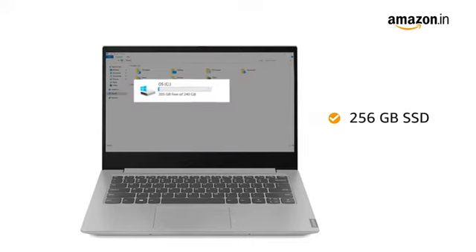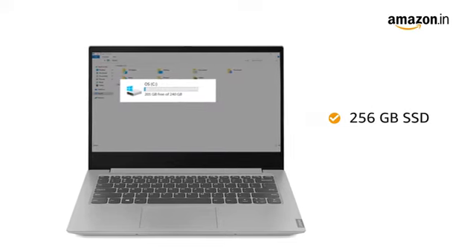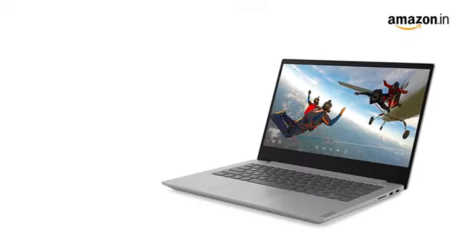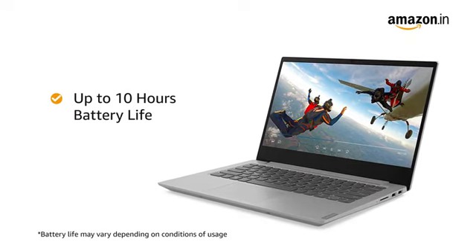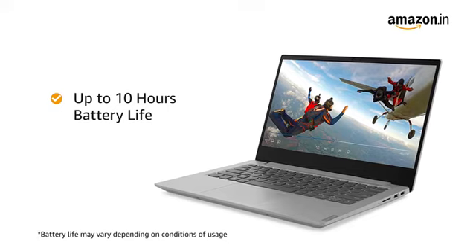The laptop has a 256GB SSD that provides higher responsiveness and faster boot-up, while being enough to store all your videos, movies and photos. When fully charged, the S340 laptop provides a battery life of up to 10 hours, and the rapid-charge technology allows you to recharge the battery faster.